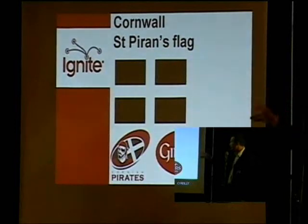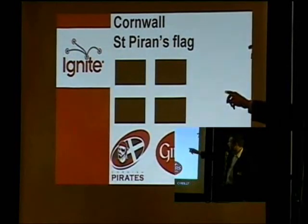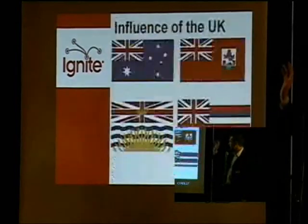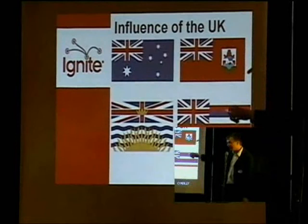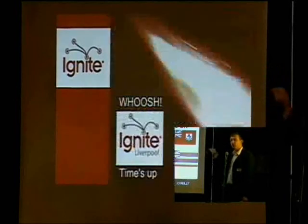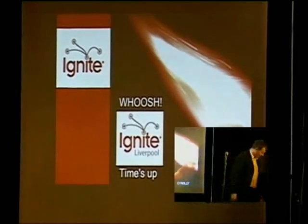Cornwall has its own flag too — you might see it at Glastonbury, it pops up quite a lot. It's St. Piran's flag. Cornwall is famous for tin: the black is for the ore, and the white is for the metal. Now, the influence of the Union Jack has been huge, and to this day it remains the flag of lots of places — even Hawaii, a state of the USA, has a Union Jack on it. Thank you very much, everybody.